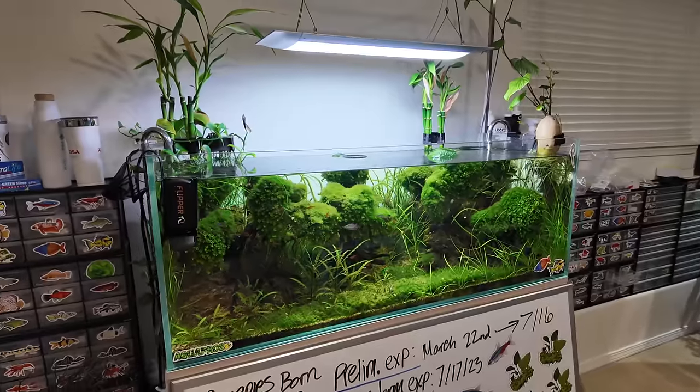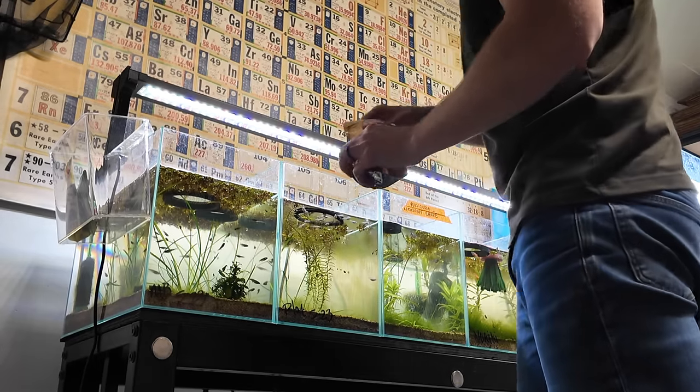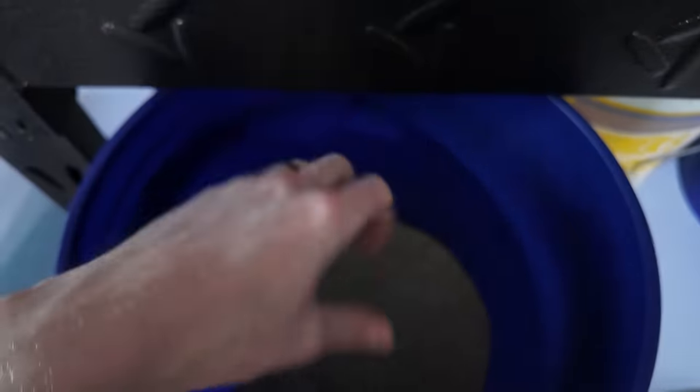Natural aquarium is a super loaded term, but at the same time there are a few things that you can do to your tank to make it more natural and thus have a little bit more success with it long term.